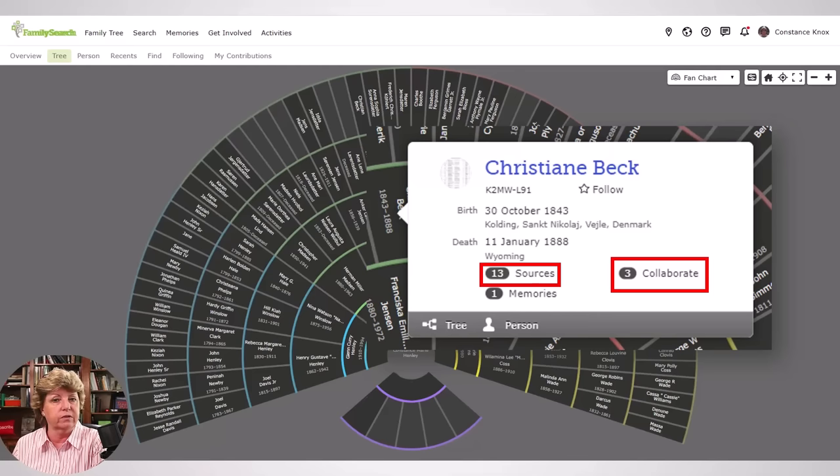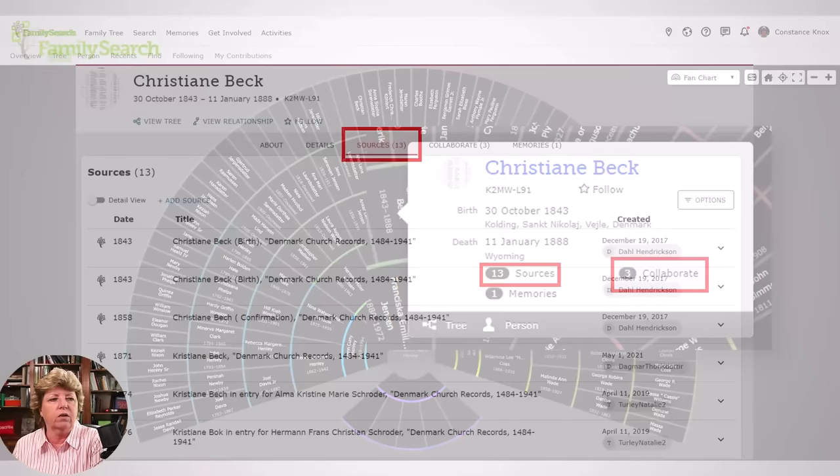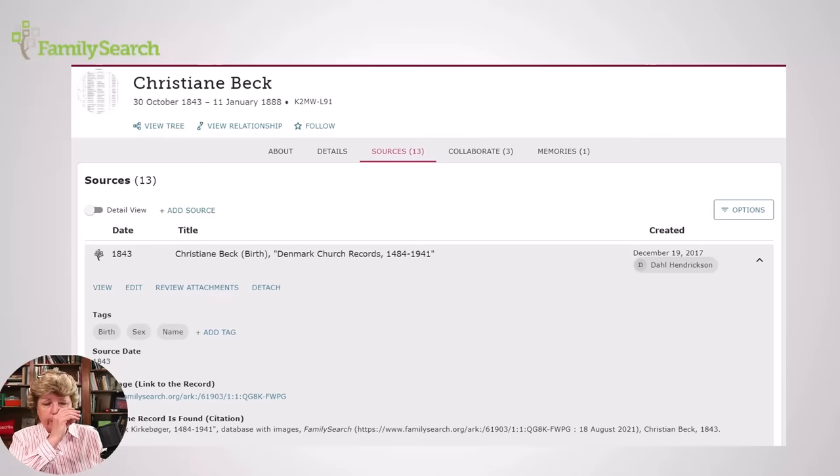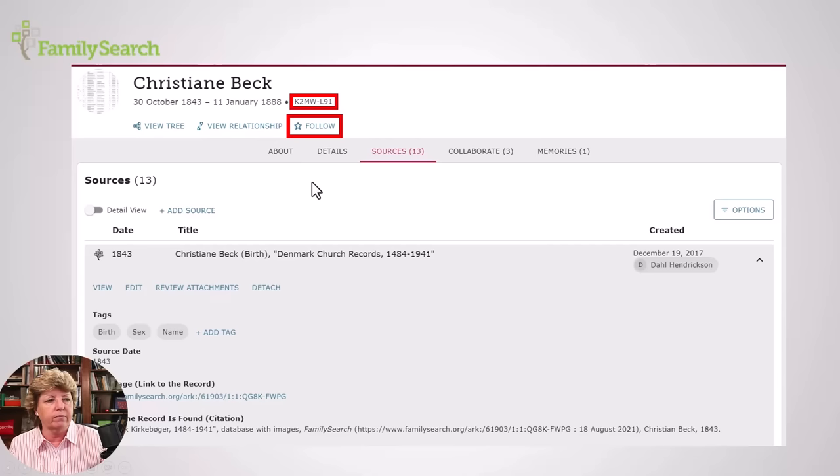When you drill into the sources on FamilySearch, you get a record list. Click on a source's down arrow and you can explore more information. Note the FamilySearch ID number and add it to your research notes at the very top — you might even want to hyperlink it. You can also add a web link on your Ancestry account. Also hit 'Follow' on the person so that, depending on your notification settings on FamilySearch, you get notified when someone makes changes.